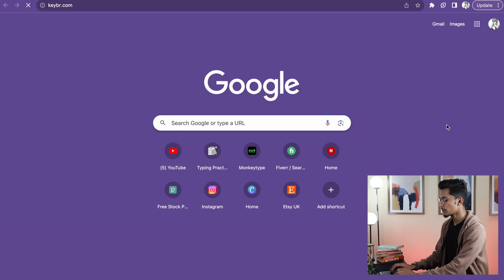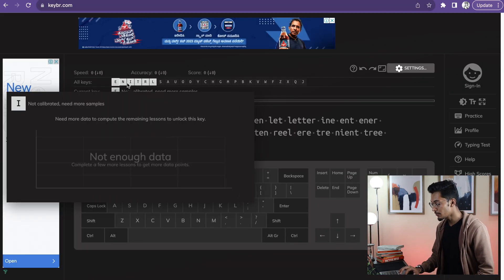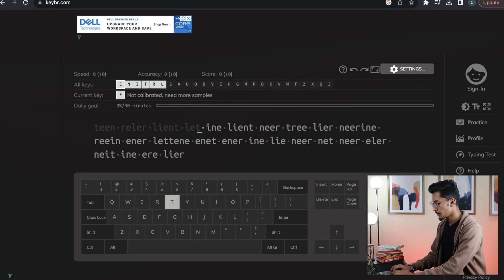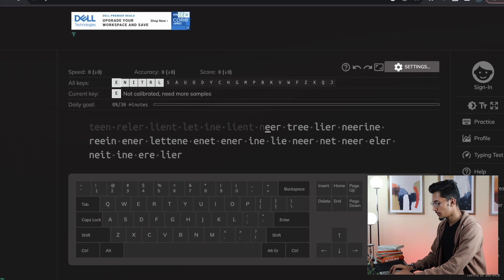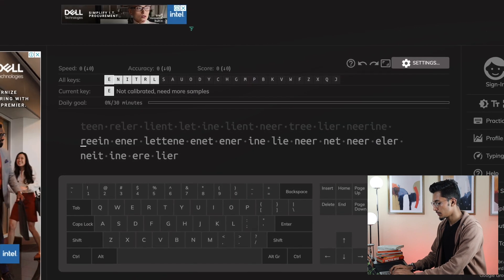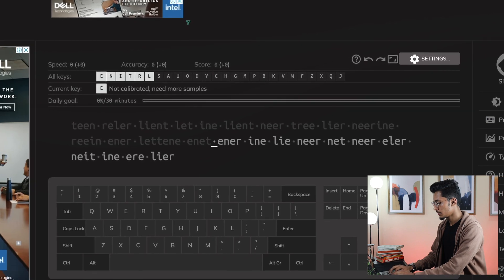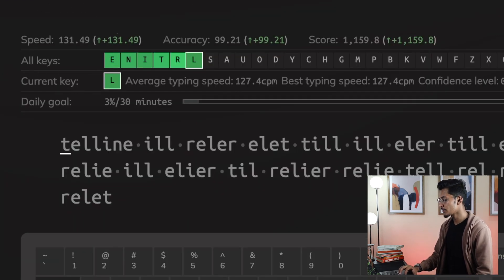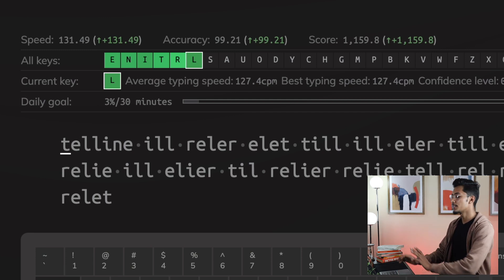There is an amazing website where you can learn how to touch type and that is tbr.com. Just go to your browser and type tbr.com. Here you can practice each alphabet individually until you've gotten the hang of it, and only then can you move on to the next. Here my speed is 131, accuracy 99.21. These are all the alphabets that were used in the previous test — E, N, I, T, R — and L is the new alphabet added for the current test.